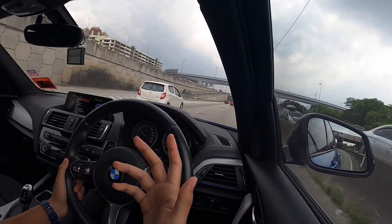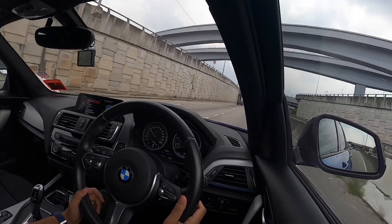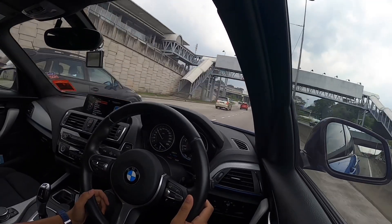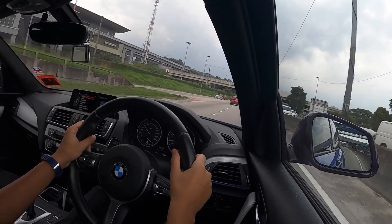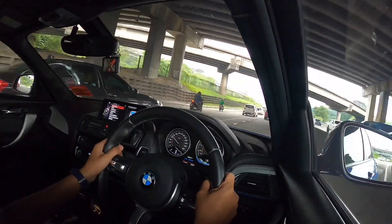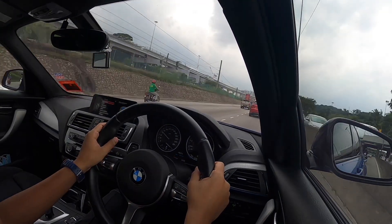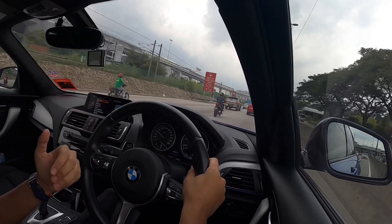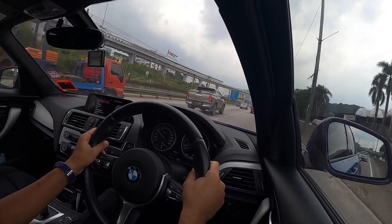Traffic is starting to build up already. It was gloomy throughout the whole day since early morning — it was drizzling on and off. Typical end-of-year weather. Hopefully I can go there and get back home safely and get my things done. While I'm on my way here to the Shell MRR2, I actually have not made a proper video on my new car.